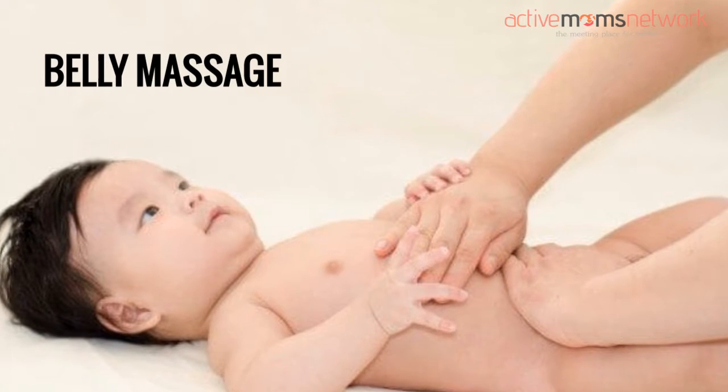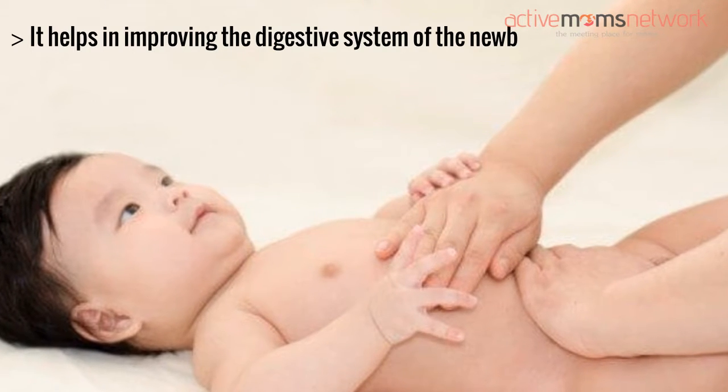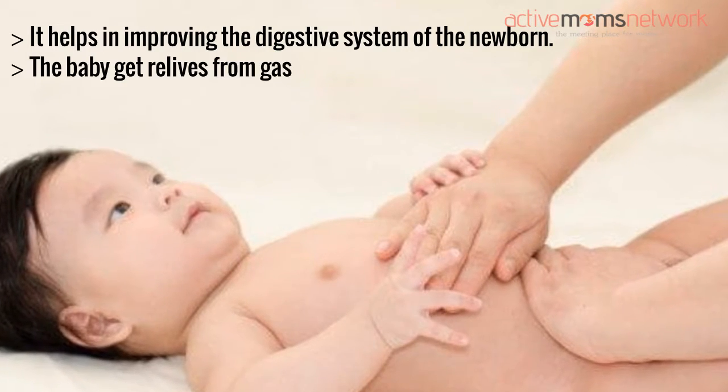Belly massage: it helps in improving the digestive system of the newborn. The baby gets relief from gas and constipation issues.